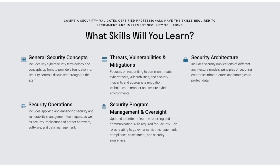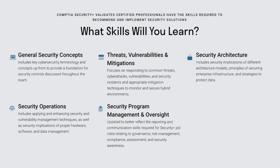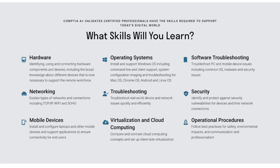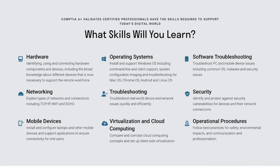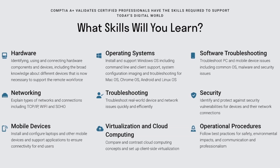In terms of exam material, for the Security Plus you'll learn general cybersecurity concepts, threats, vulnerabilities and mitigations, security architecture, security operations, and security program management and oversight — very optimized and niche specifically for cybersecurity roles. On the A Plus side, the exam covers hardware, operating systems, software troubleshooting, networking, mobile devices, virtualization, cloud computing, and operational procedures and security. There is a cybersecurity section on the A Plus, but it's nowhere near as broad or hands-on as the Security Plus.